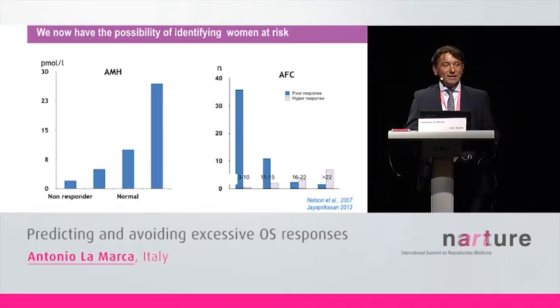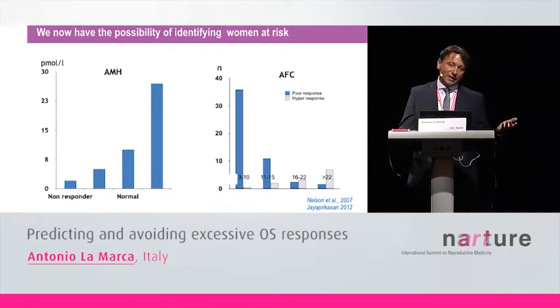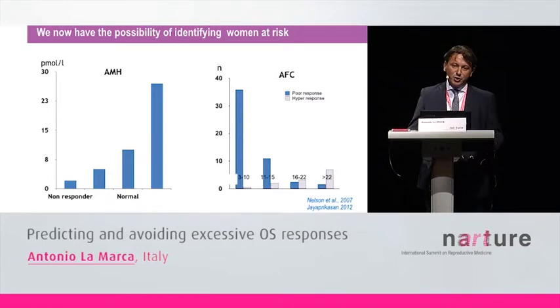Hyper-response depends on the number of antral follicles, and we can now measure this number. This means we can predict it — we can predict women at risk of developing hyper-response by measuring new biomarkers. I'm talking about AMH and antral follicle count. These two markers are very strongly and significantly related. The higher the AMH and the higher the antral follicle count, the higher the expected ovarian response and the risk of developing hyper-response.